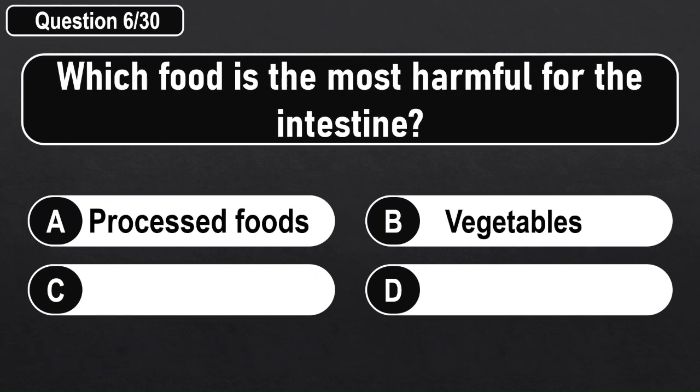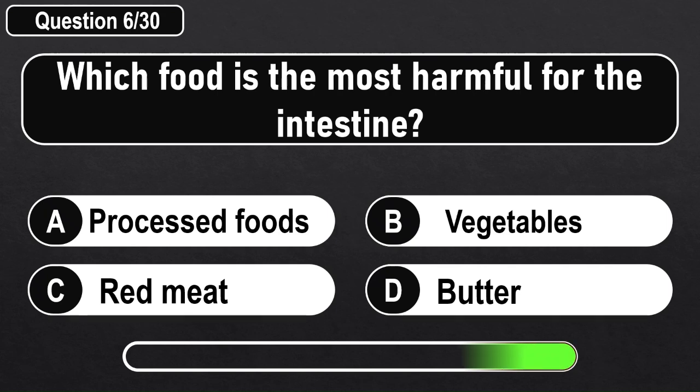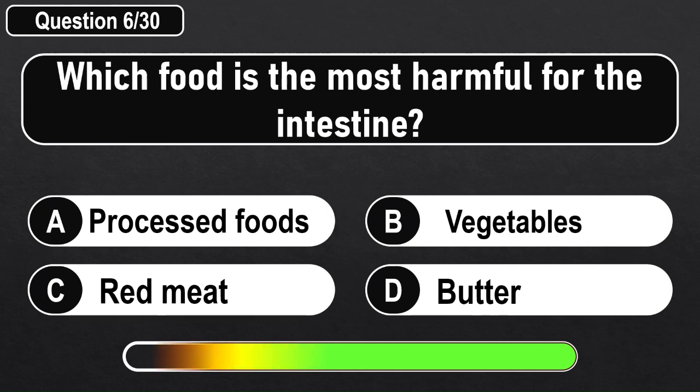Which food is the most harmful for the intestines? Answer A: Processed Foods.